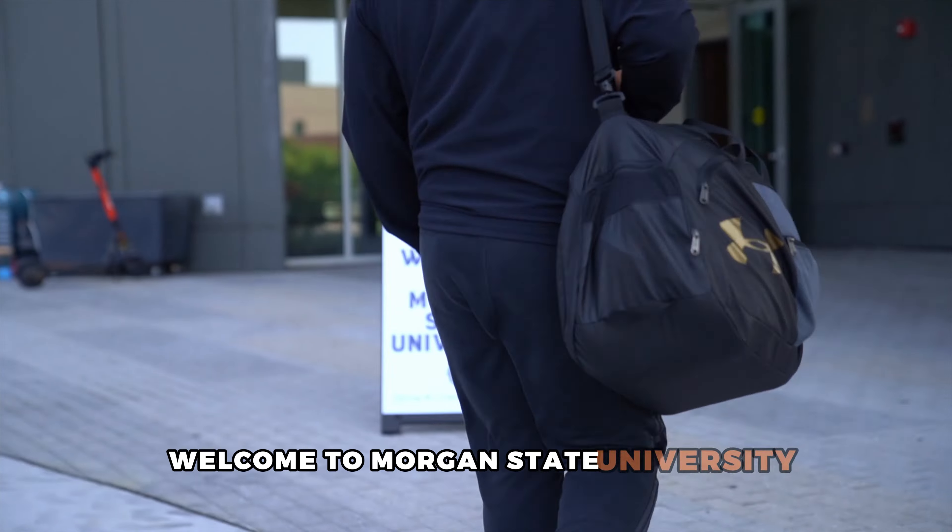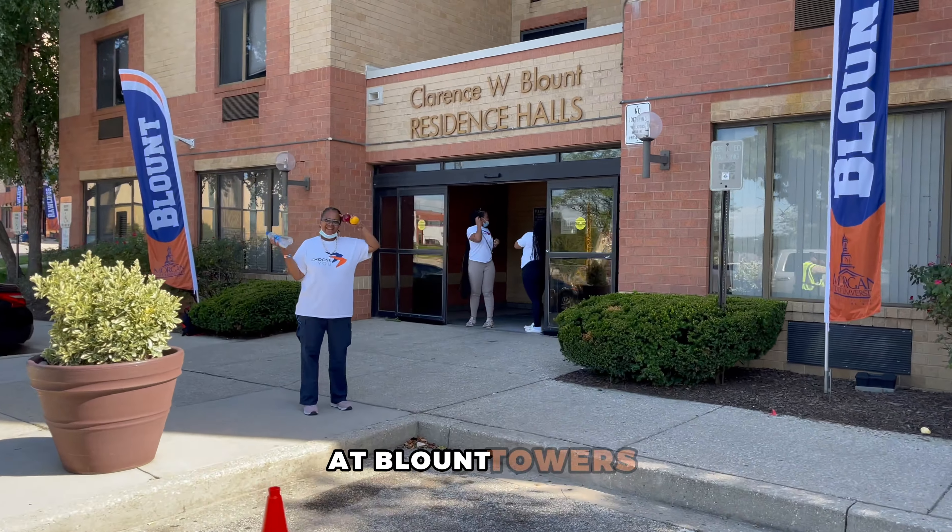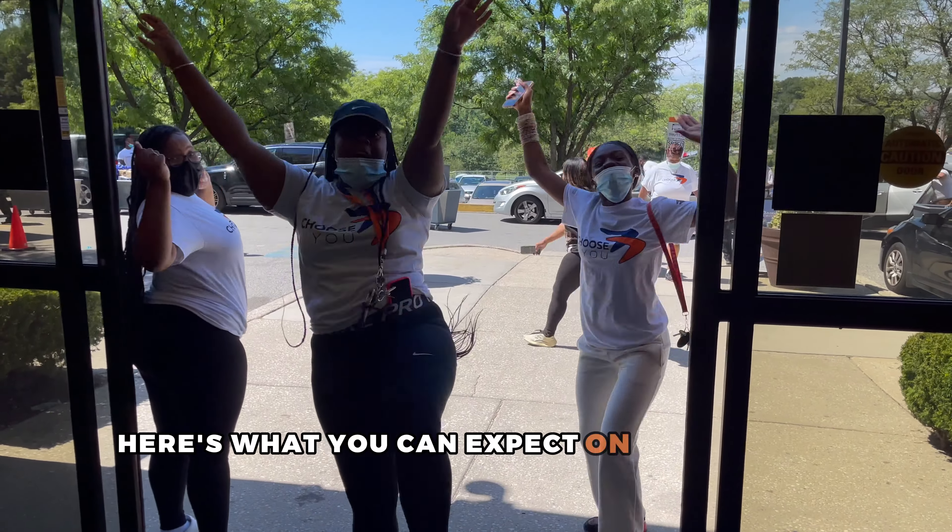Welcome to Morgan State University. We are excited to welcome you to your new home at Blount Towers. Here's what you can expect on move-in day.